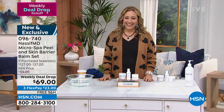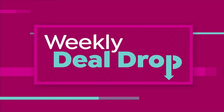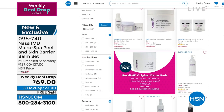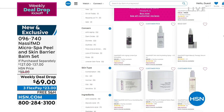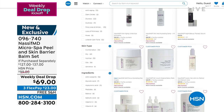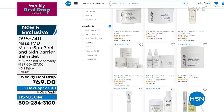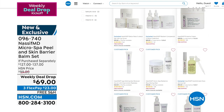The item number to order is 096740. If you want to shop all of Dr. Nasif's products, go to HSN.com and put in Nasif MD — N-A-S-S-I-F-M-D — to see the weekly deal drop plus much more, including the famous detox pads with customer pick after customer pick. Super excited to be launching a brand new product from Dr. Nasif.